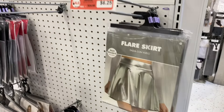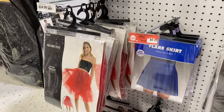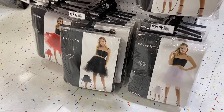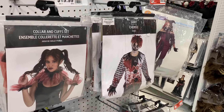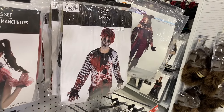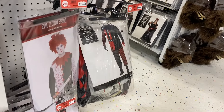They have a purple wig too. Then they have costume pieces — this flare skirt is only $6.25. You can get one of these wigs and wear it with the skirt, or a tutu. There's another flare skirt in blue, a red tutu, another red flare skirt, and more tutus. They also have a skeleton suit for $39.99. Some of these costume pieces are $10.50.